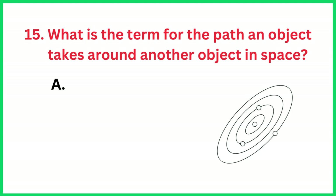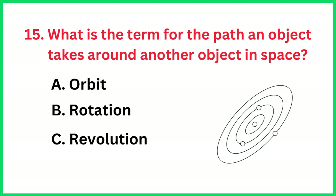What is the term for the path an object takes around another object in space?